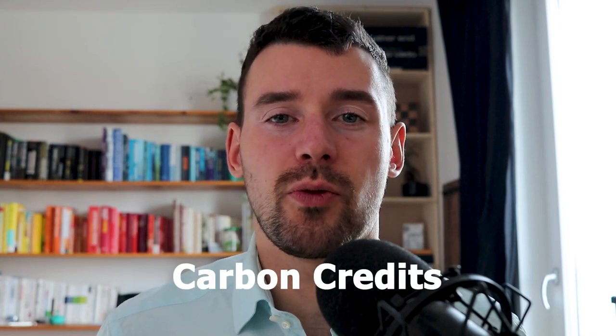Hello and welcome guys to another video where we talk about carbon markets, carbon credits, and how to make money with carbon.